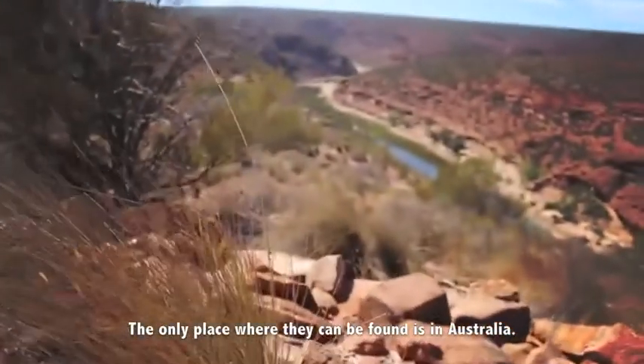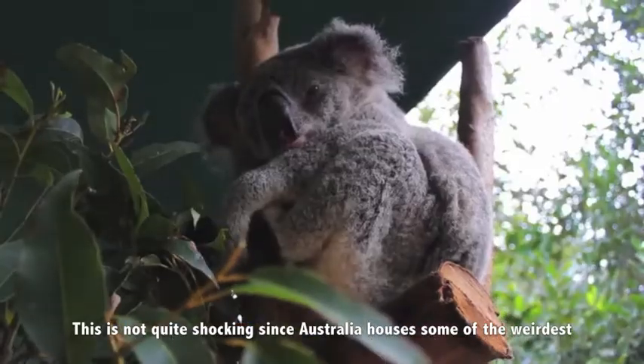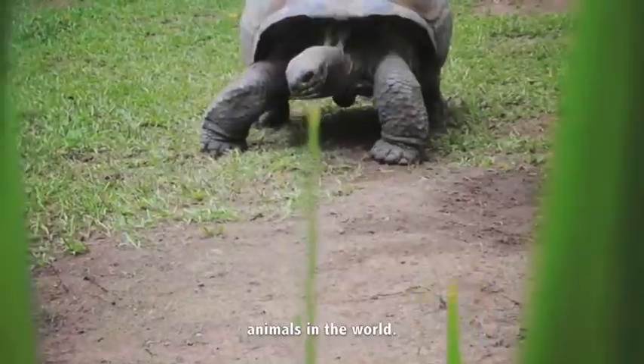The only place where they can be found is in Australia. This is not quite shocking since Australia houses some of the weirdest animals in the world.